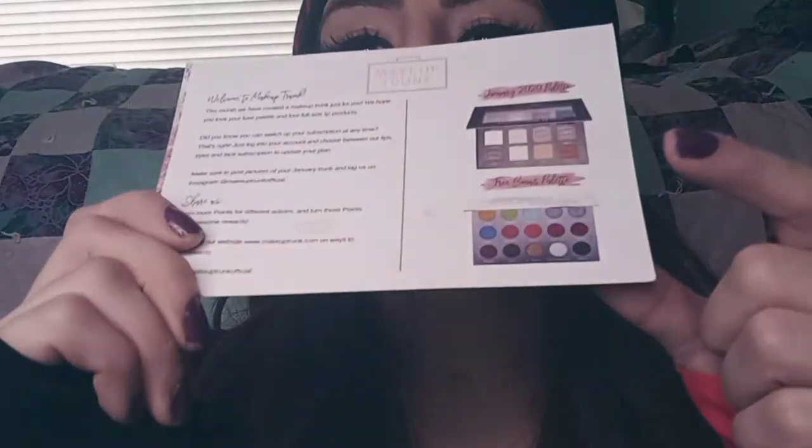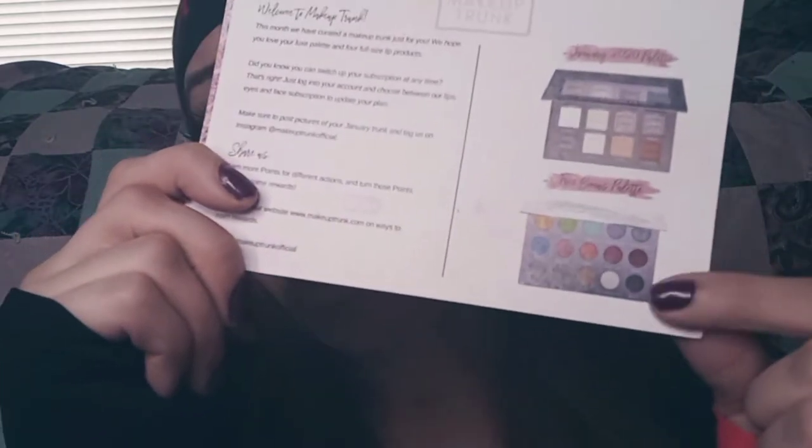The very first time I subscribed, I didn't realize it automatically set me up for the lip one — I thought it was going to be the face one, which is the one I wanted. I did get the $50 palette they promised; they held true to that. This was from my January box, which I didn't even make a video about. I guess I was like, 'Oh, I didn't even want this one,' so I just didn't make a video — I should have.